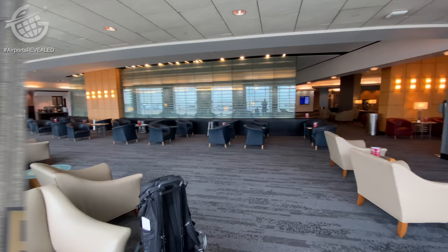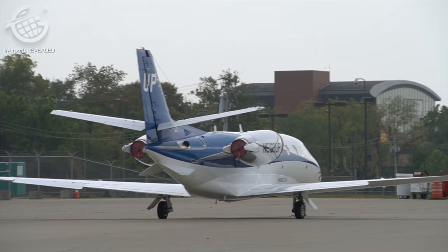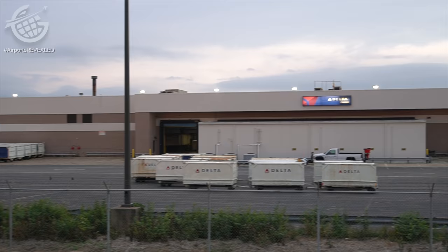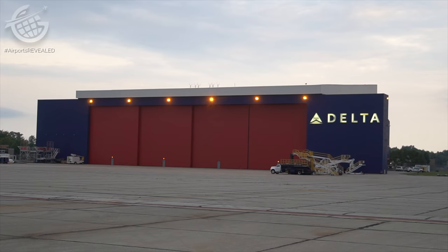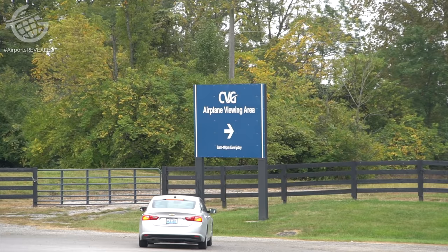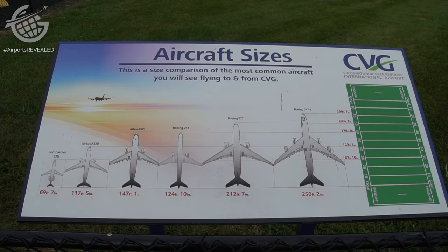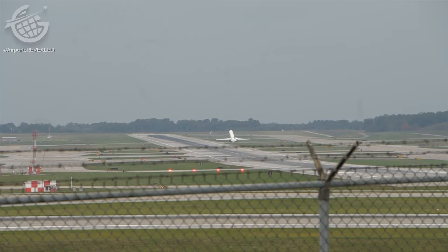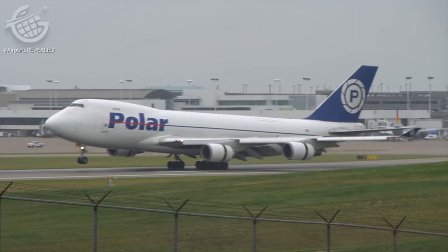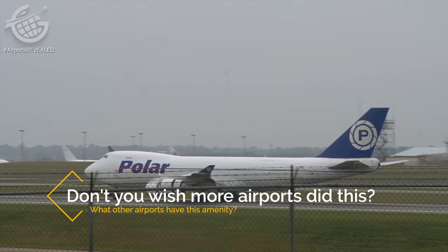The airport is home to so much. There's also Delta Private Jets, which was recently bought by Wheels Up. Delta maintains a cargo operation of its own at the airport, as well as a maintenance facility. But perhaps one of the highlights of the airport is its exclusive section for plane spotters — an elevated park that's the perfect place for aviation enthusiasts to get up close and personal with all of the action here.